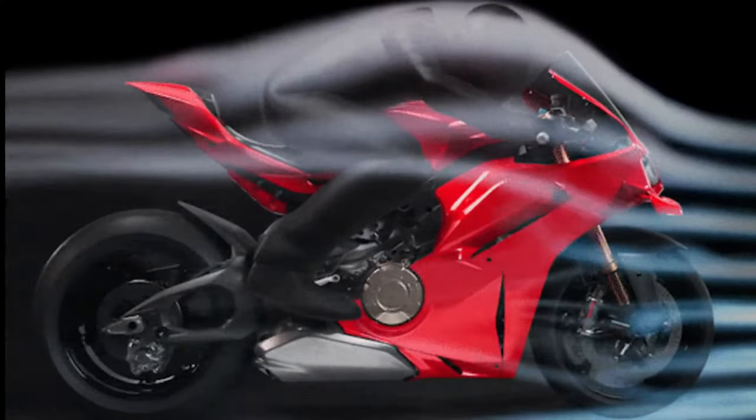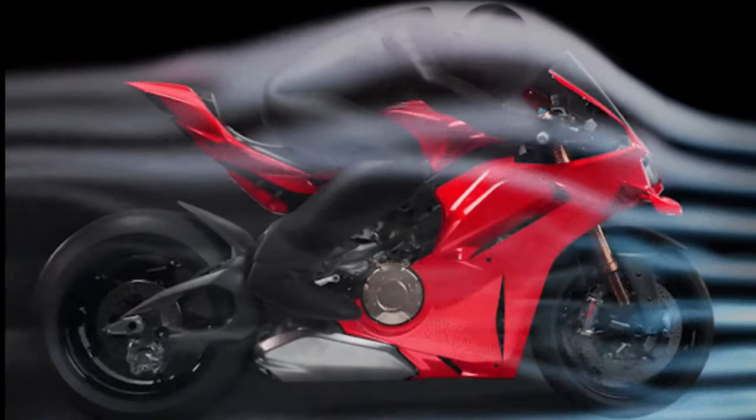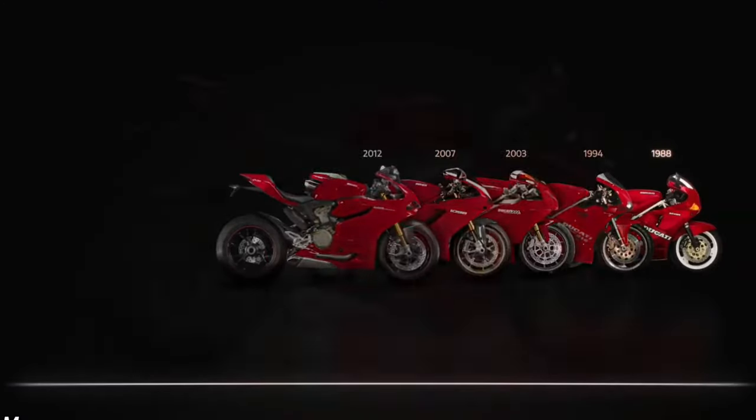Brembo braking components, including monoblock calipers and large-diameter discs, provide superb stopping power and consistency. They're designed to withstand the heat and demands of aggressive track riding.